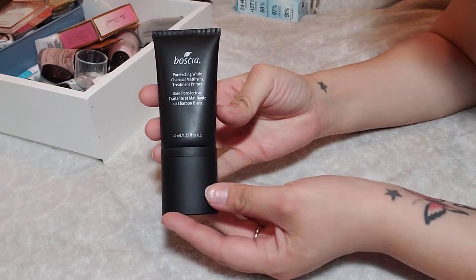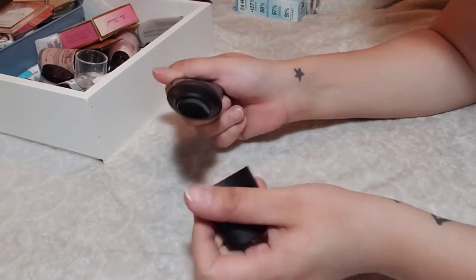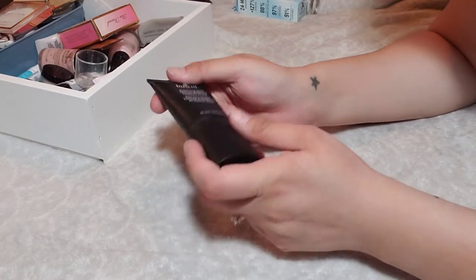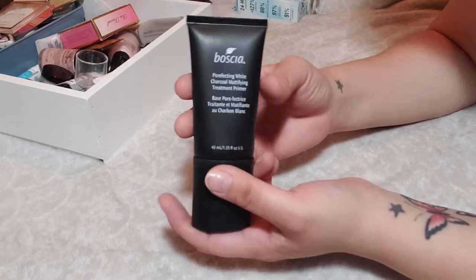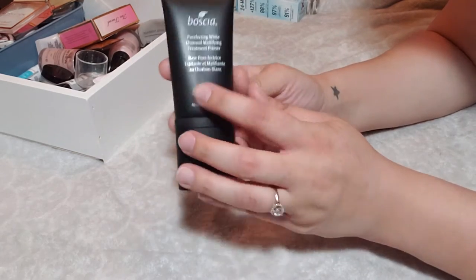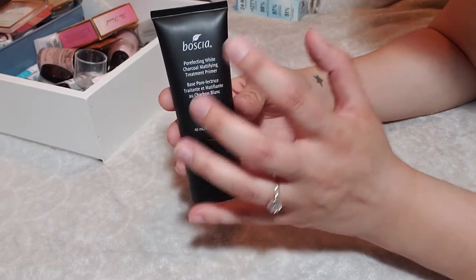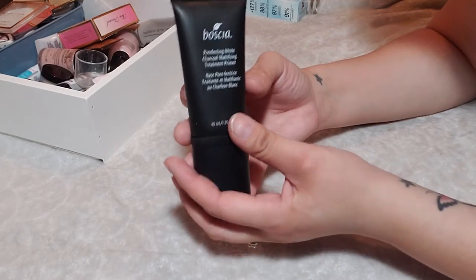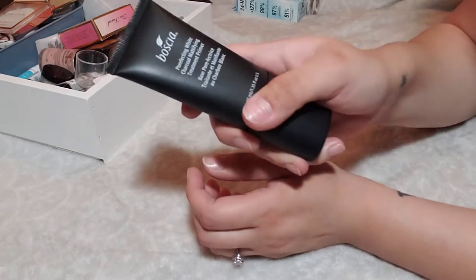Here I have the Bosha Perfecting White Charcoal Mattifying Treatment Primer. This is a really awesome primer — I found it at TJ Maxx and it has a great pump. I gave one to my cousin because she really enjoyed it too. I went back to TJ Maxx but couldn't find more. It is a $38 primer. When you put it on it gets really tacky, then smooths out and my foundation adheres to it really nicely. I highly recommend it — it's sticking around.